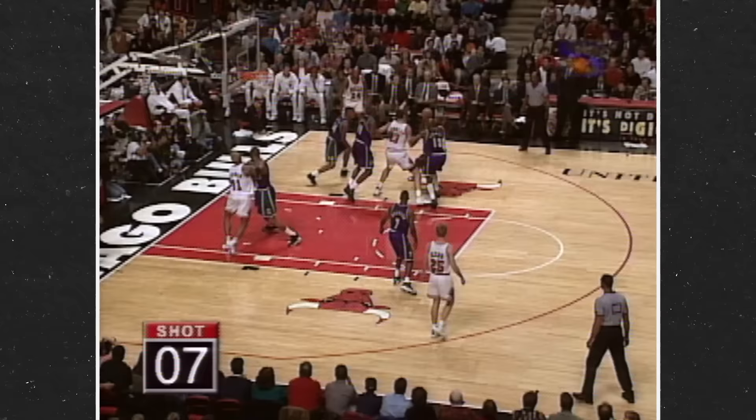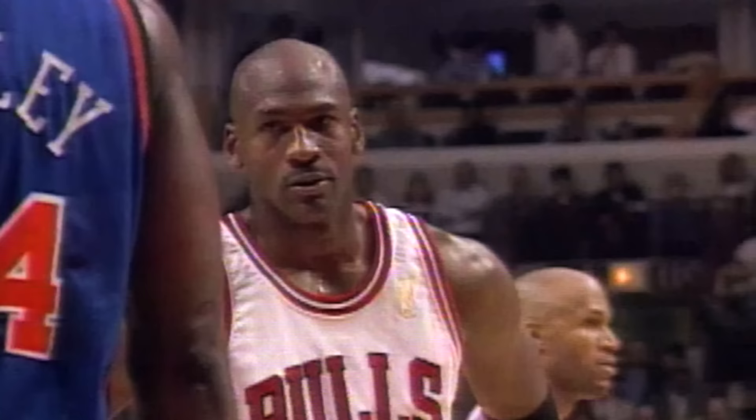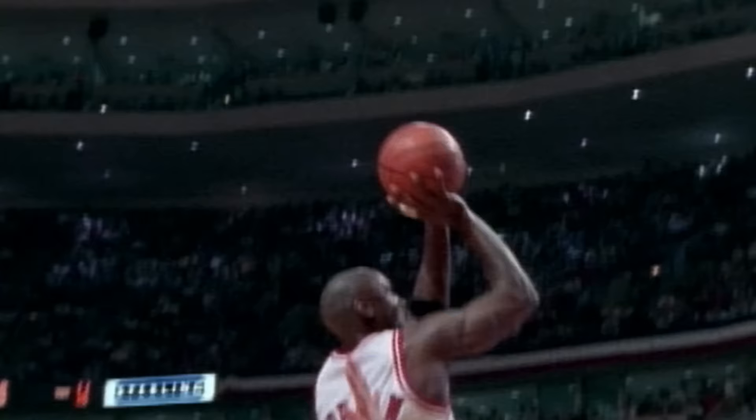How about the player that showed us once and for all that great jump shooters can win both scoring titles and NBA championships? But how did he do it? Jordan heard the chatter, he knew his reputation, and he worked tirelessly to build up his jumper.